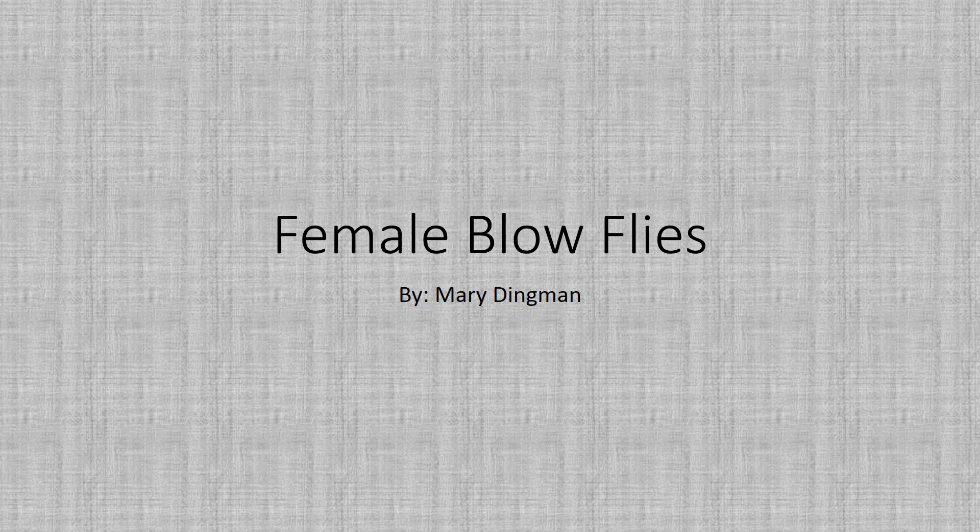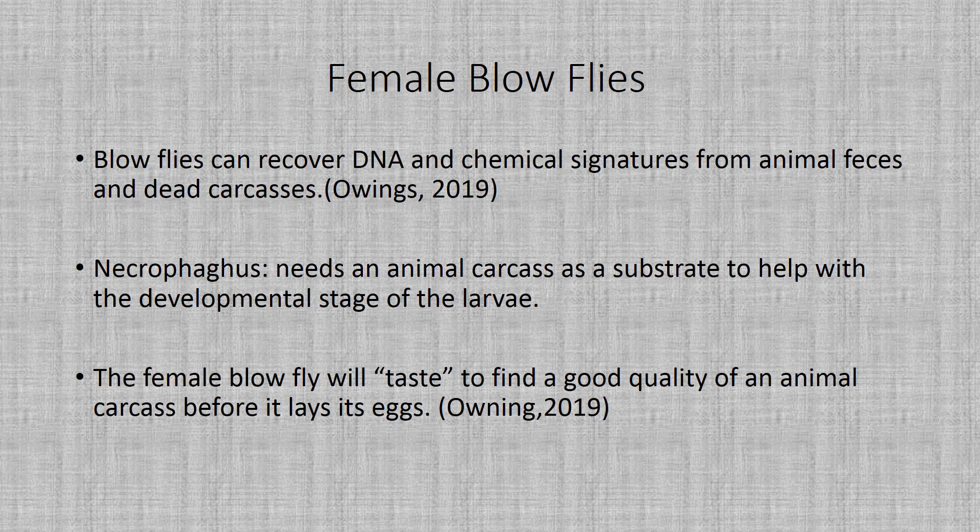Hello, today I want to talk a little bit about blowflies and the significance they have in the environment for ecologists to study species richness.